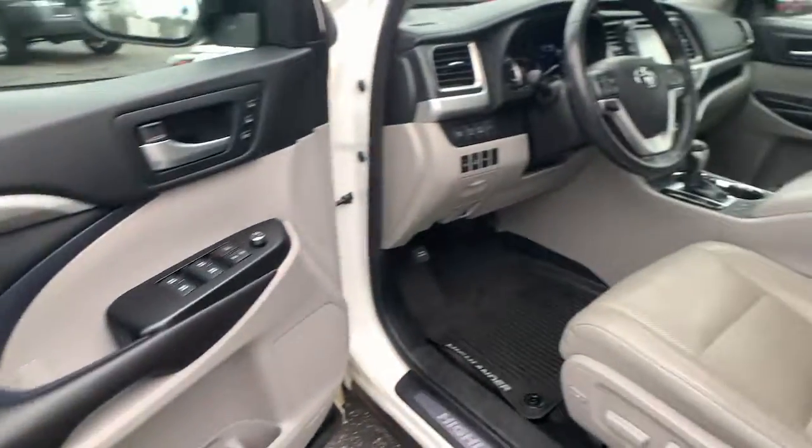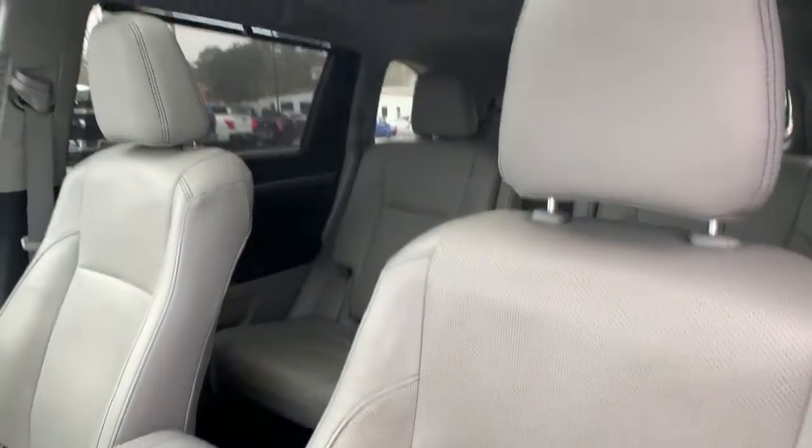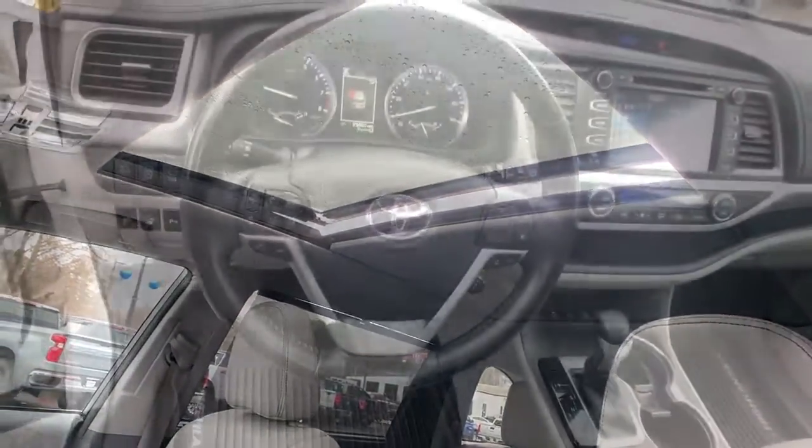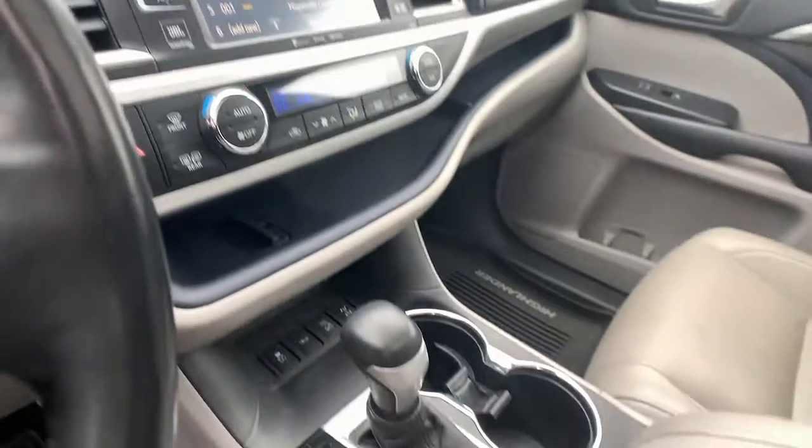Seat memory, trip computer, power windows, bucket seats, four-wheel disc brakes, power steering. You deserve a family vehicle that knows how to multitask. Take this versatile Highlander out for a spin and let our professional staff show you what it can do.